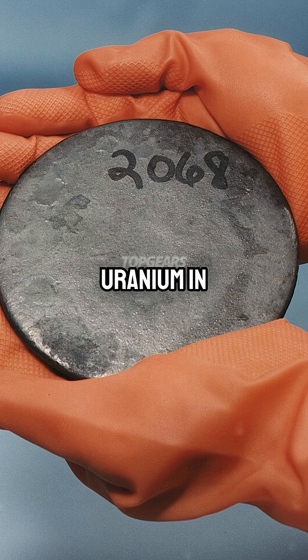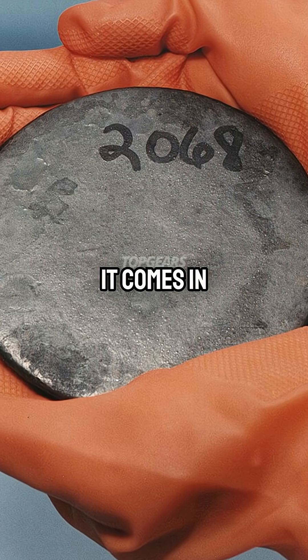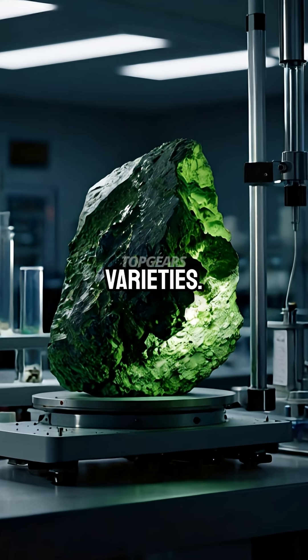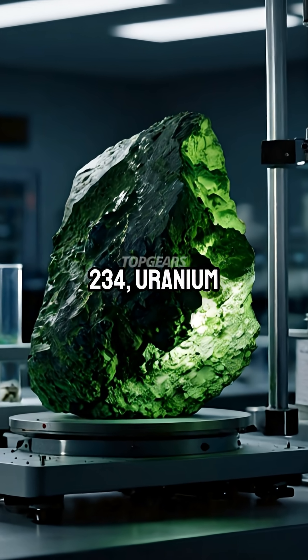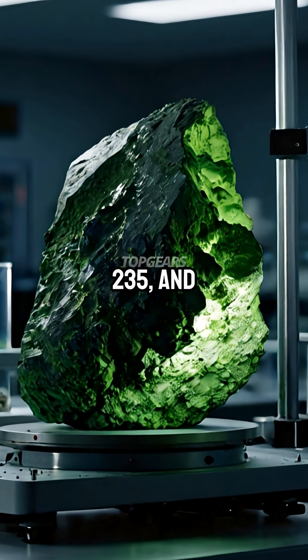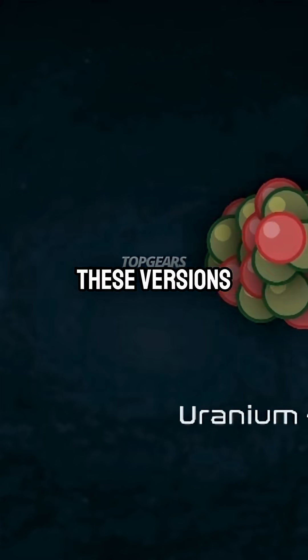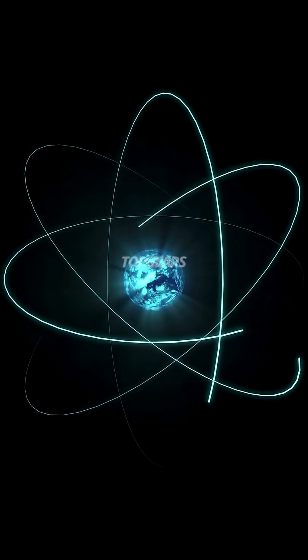When you find uranium in nature, typically it's a uranium ore, and it comes in completely mixed in three varieties: uranium 234, uranium 235, and uranium 238. By the way, these versions of uranium are called isotopes. Anytime you vary the number of neutrons in an atom, it's an isotope.